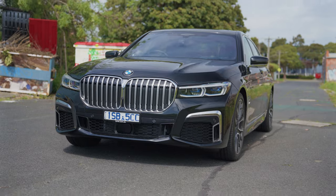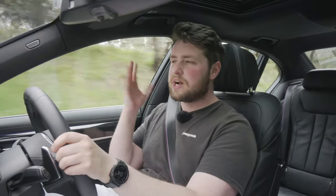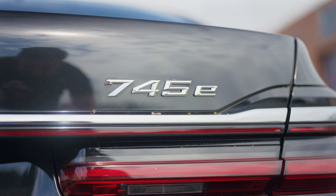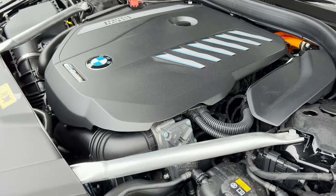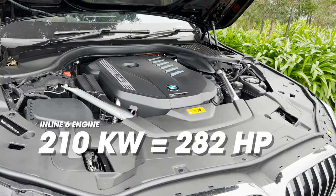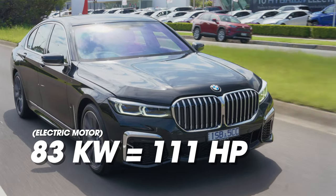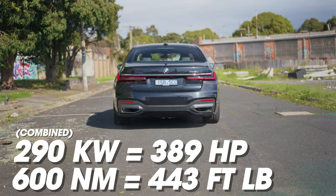So the 7 Series lineup technically starts with the 730D, which you can get for just under $230,000 Australian dollars drive away — it's an inline six-cylinder diesel, good for about 6.1 seconds to 100. But because of tax breaks, this 745E actually works out to be the cheapest 7 Series you can buy in Australia at just under $224,000 drive away. You get a petrol inline six-cylinder turbo engine plus an electric motor and battery pack. On paper the engine isn't that impressive — 210 kilowatts and 420 newton-metres — similar to the i30N. But add in the electric motor's 83 kilowatts and 265 newton-metres of instant torque, and suddenly you're at 290 kilowatts and 600 newton-metres total. So yeah, pretty damn powerful. What better way to show how quick this thing is than to launch it?